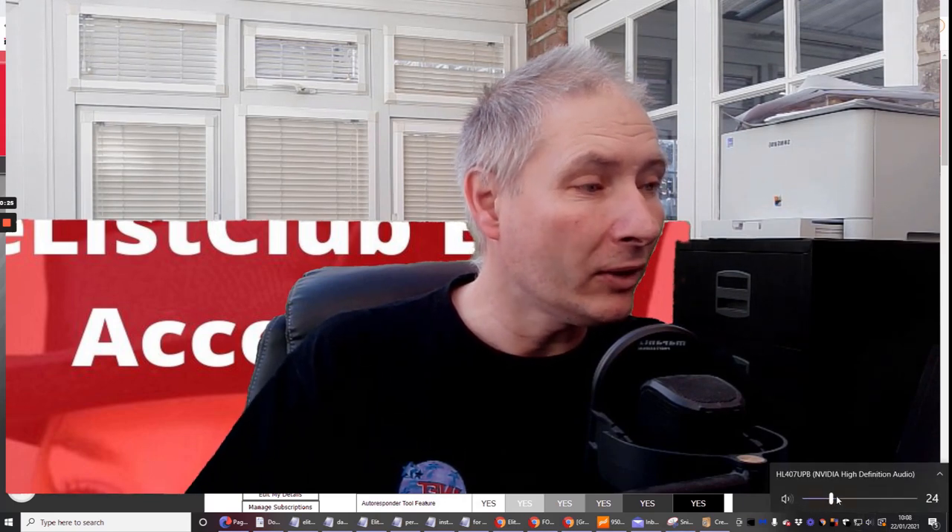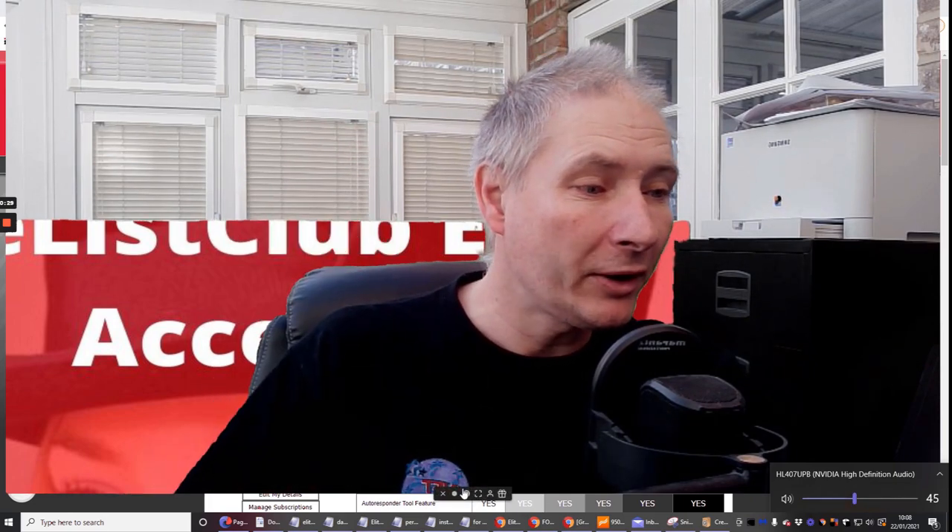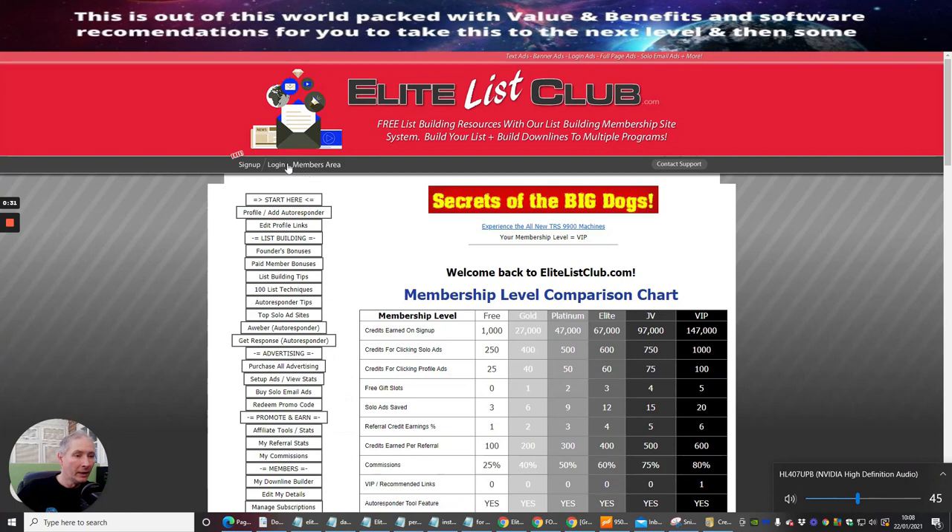If I shrink the screen down I'll quickly show you guys. You'll see down here are all help files — everything you need is in these bars. Click on these bars and they will open up and show you exactly what you need to do with autoresponder tips and everything else.